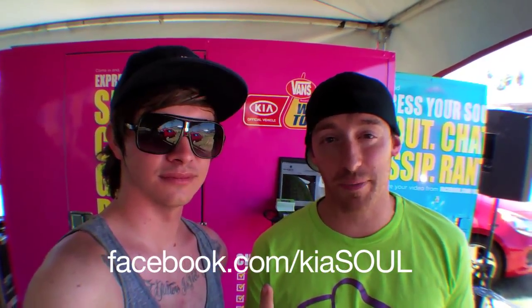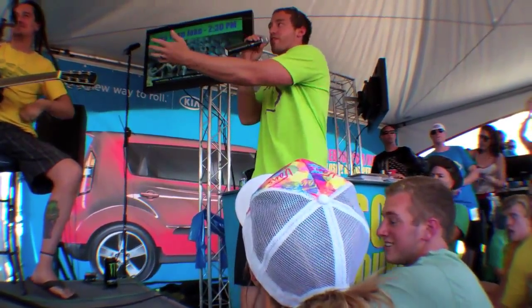Hey guys, I'm here with Danny from Kia. Today is a big day — Less Than Jake is doing a live-streaming acoustic set at the Kia tent at 2:30 Pacific Time, live on facebook.com/KiaSoul. Then at 4 o'clock Pacific, HelloGoodbye is doing an acoustic set that will air on August 1st. Put your hands together for Less Than Jake!